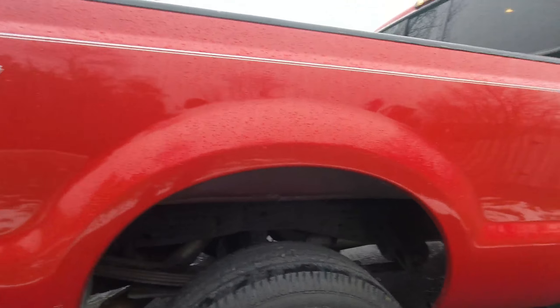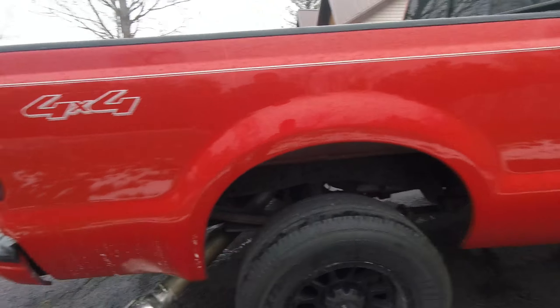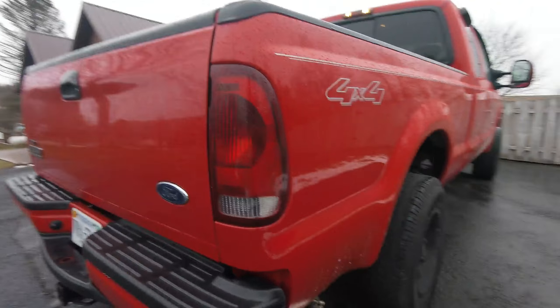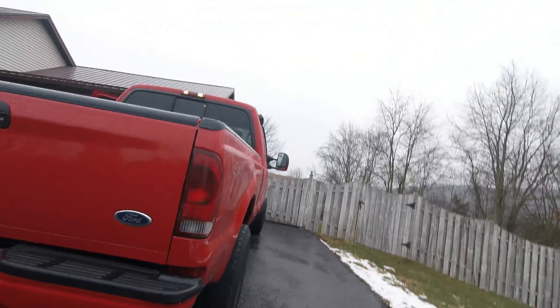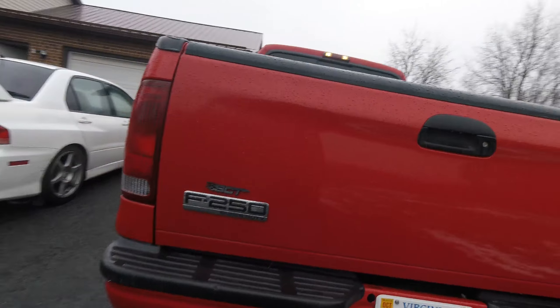Underneath you can see what looks like a little rust, but since it came from North Carolina, that's actually red clay on the truck — not rust.